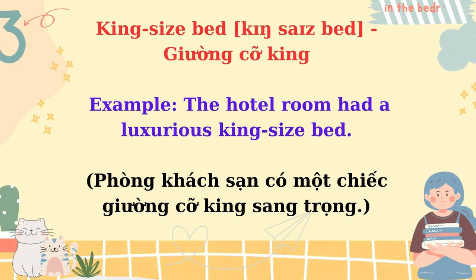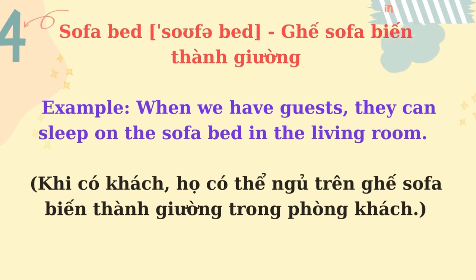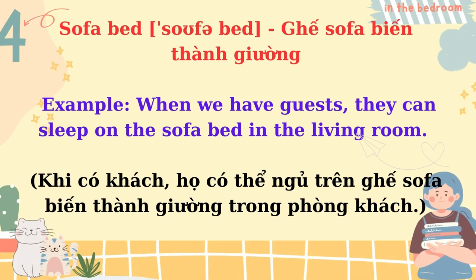King size bed. The hotel room had a luxurious king size bed. Sofa bed. When we have guests, they can sleep on the sofa bed in the living room.